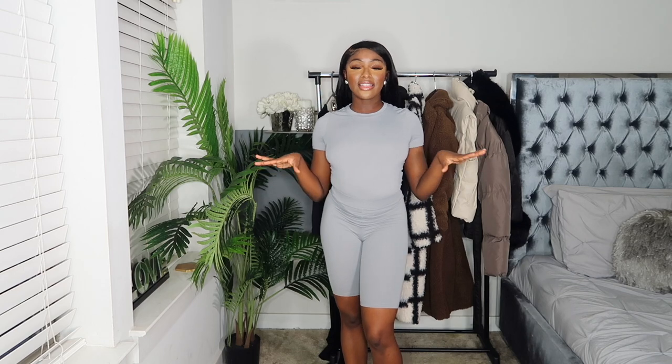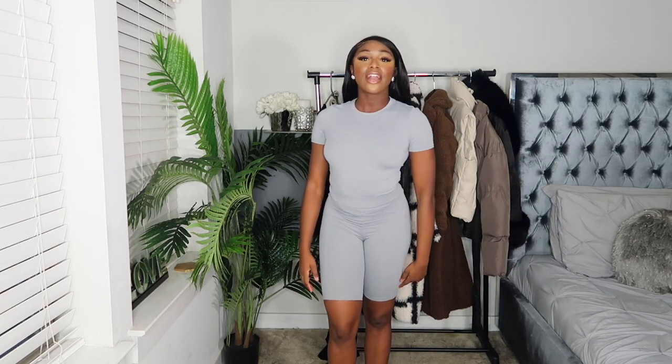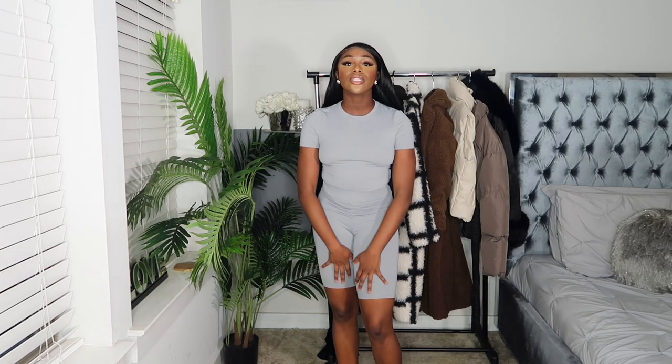This next set is such a pretty gray — like a charcoal type of gray. The camera makes it look lighter, but it's very form-fitting, getting every crease and every curve. I love this color so much. These sets come in a bunch of other colors, so feel free to check those out as well. The material is just so comfortable — definitely loungewear approved.